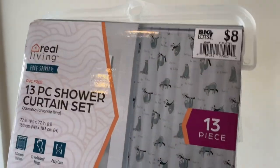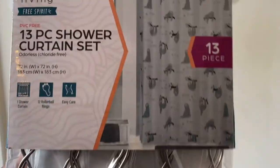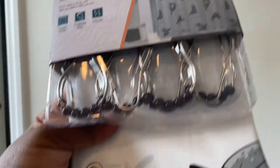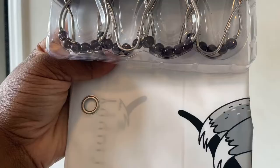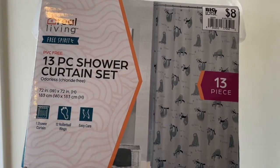I found this shower curtain at Big Lots — it was eight dollars and it has sloths on it. It's 13 pieces, which is just the hooks and the shower curtain. I didn't need the hooks because I already have some. I based everything around it — gray, black, and probably green. I got it because he loves sloths, and I'll show y'all what it looks like when I put it up.